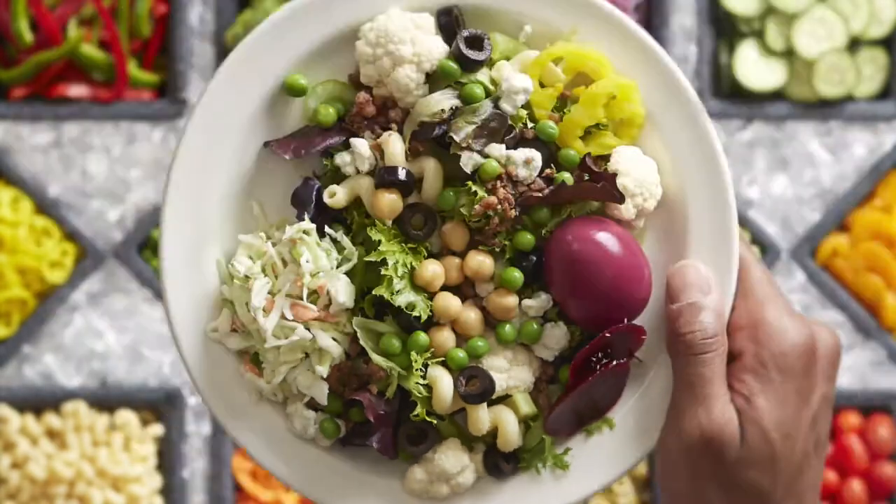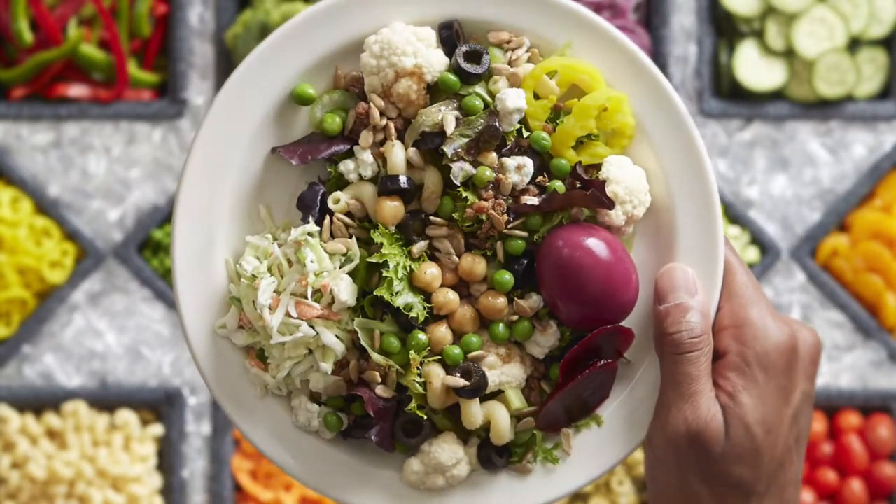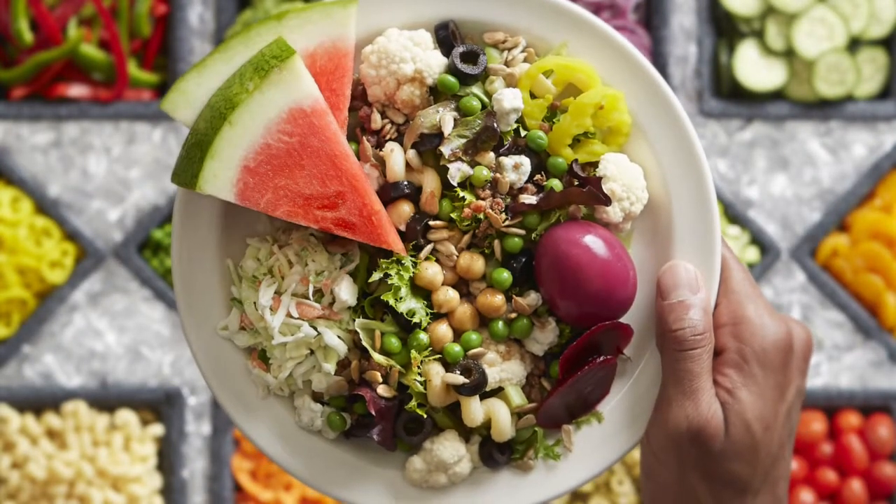Can't forget the beets. Throw in the house Italian — almost done. Sunflower seeds, fresh fruit, and finally the soup of the day. Perfect.